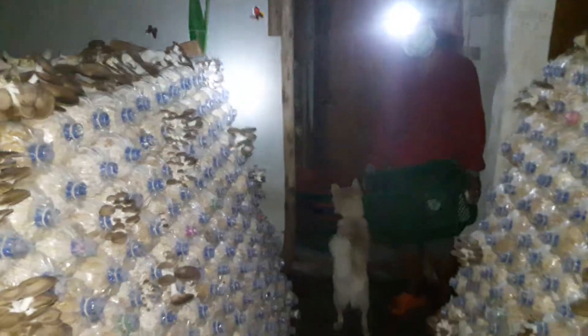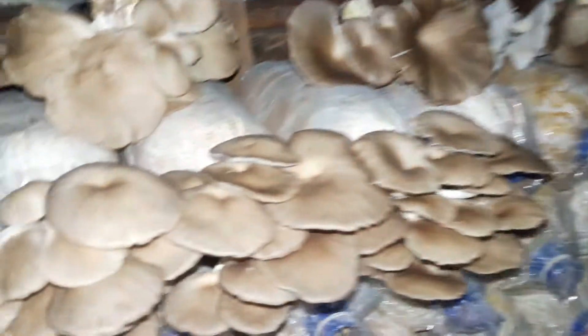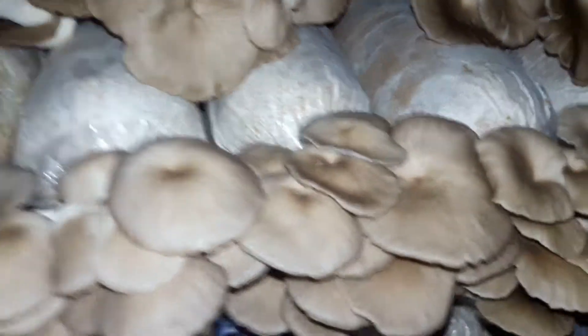Someone is here — she's gonna help to collect. You can see beautiful — these are going to be harvested now.